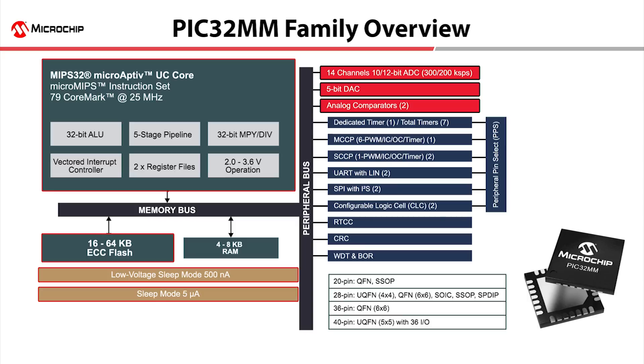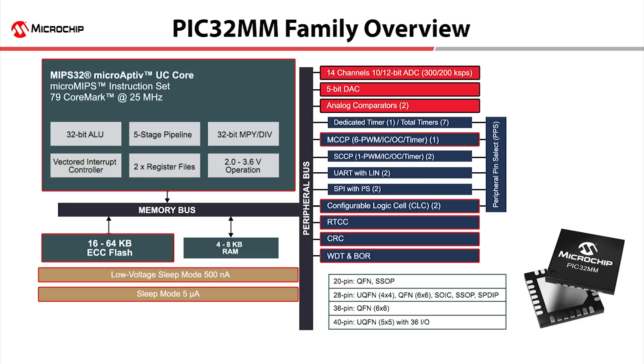PIC32MM devices feature core-independent peripherals, such as configurable logic cells, real-time clock calendar, watchdog timer, CRC, and MCCP.